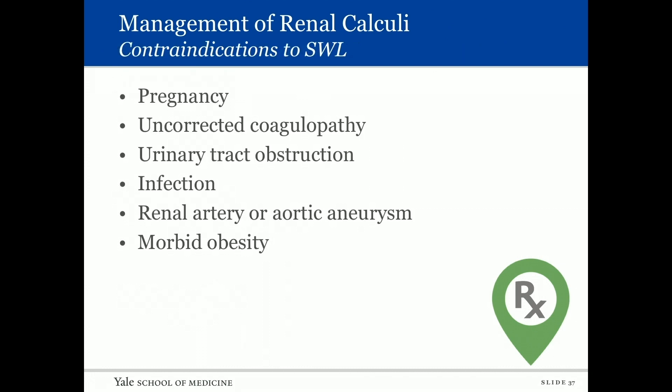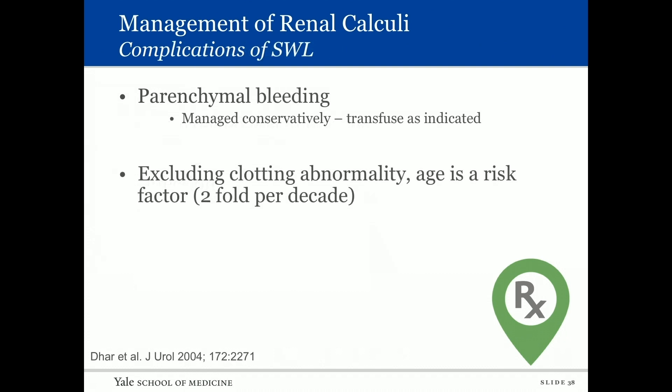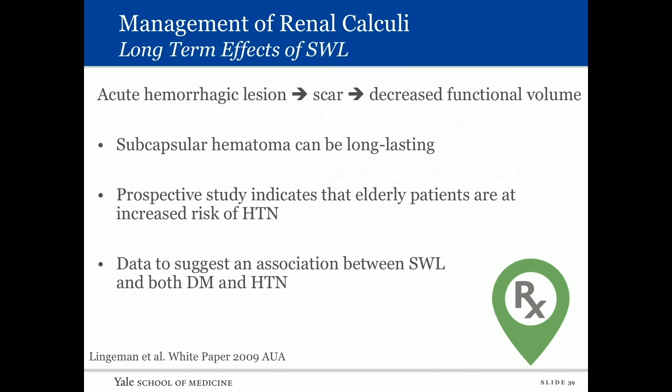Contraindications to shockwave include pregnancy, uncorrected coagulopathy, urinary tract obstruction, infection, renal artery aneurysm, and morbid obesity. Complications include parenchymal bleeding, usually managed conservatively; transfusion is indicated when excluding a clotting abnormality. Age is a risk factor — twofold increase per decade for bleeding due to shockwave. Long-term effects: acute hemorrhagic lesion can lead to scarring, decreased renal functional volume, and subcapsular hematoma. Prospective studies indicate elderly patients are at increased risk of hypertension.